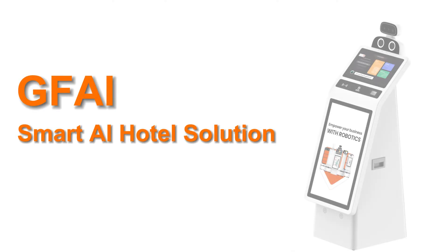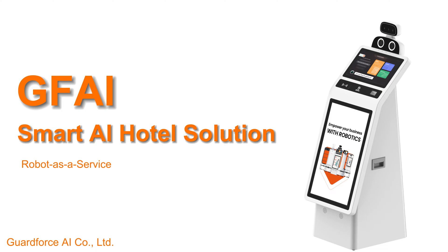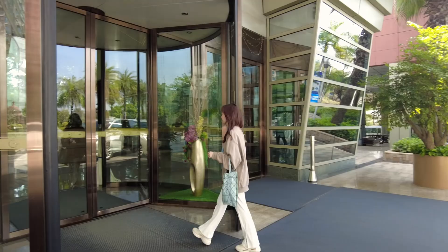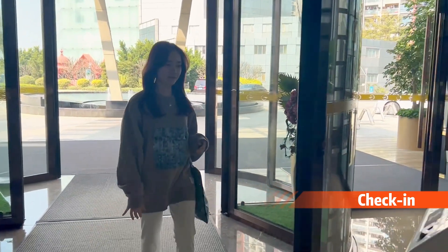Smart AI Hotel Solution powered by GuardForce AI Reception Robot. When arriving at the hotel, meet our reception robot in the lobby.